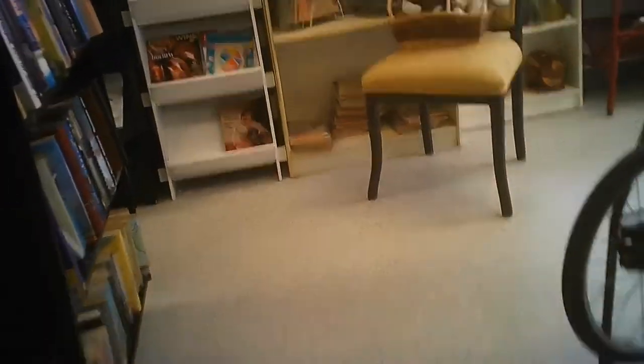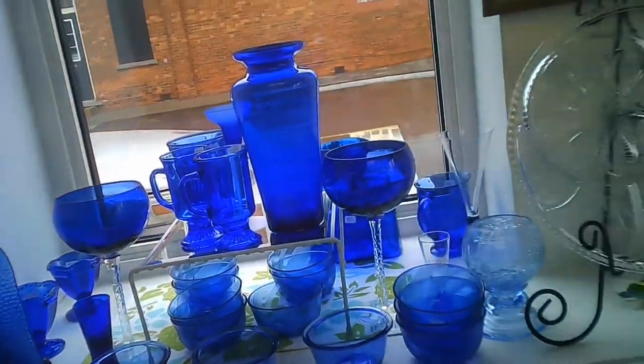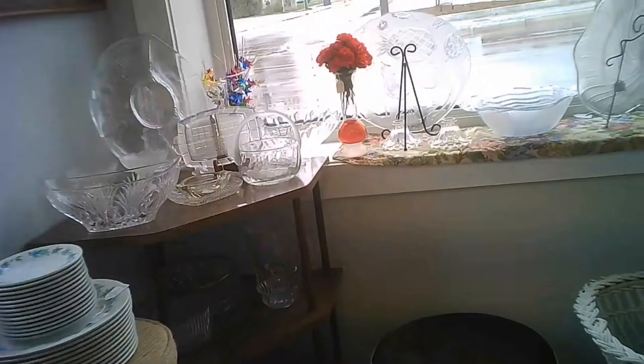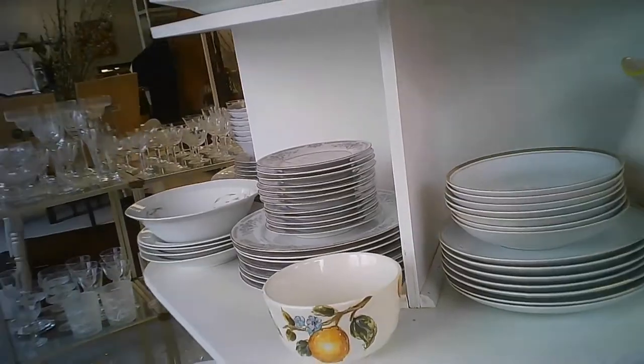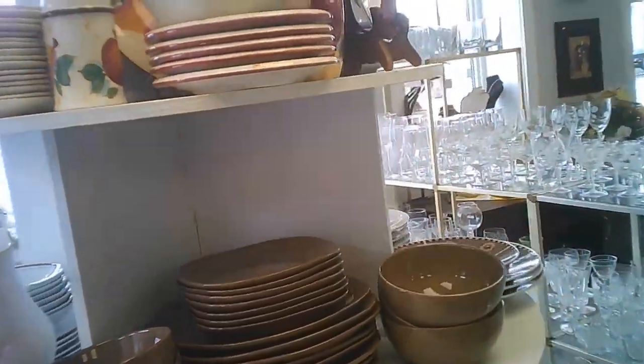Some of these areas I have stills that show great examples of what they've done, like the blue section here. This is in the showcase windows — you can actually look at it from outside as well. The red is just over there, and as you can see it from outside as well, the sunlight just shining through it exemplifies the beauty of the items in question.